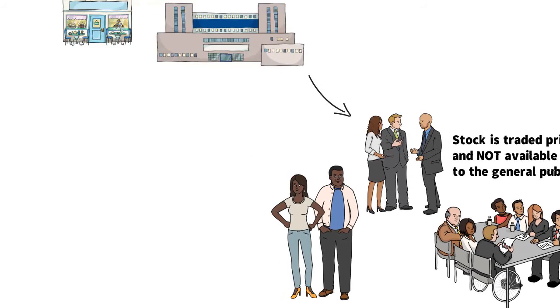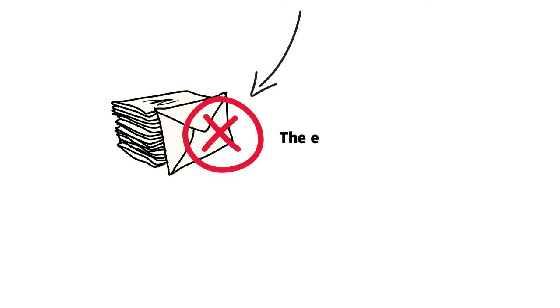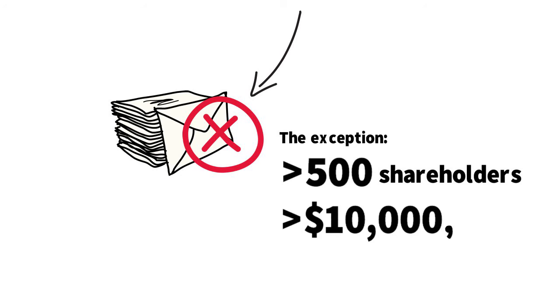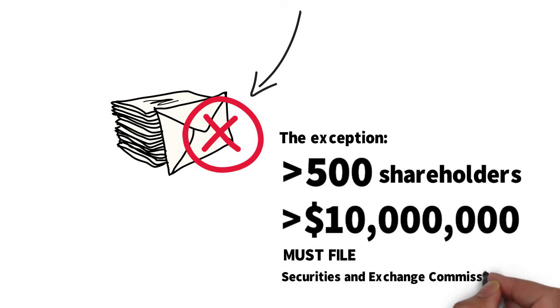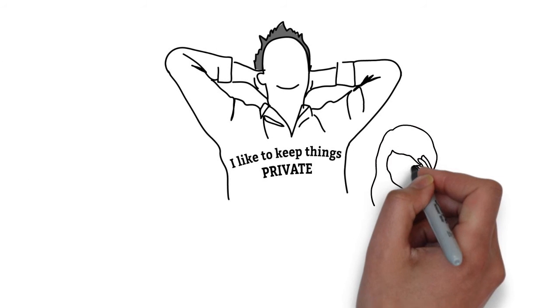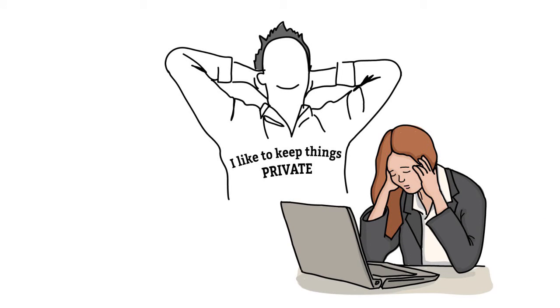Private companies typically don't have to submit filings to securities regulators, except in special circumstances. For example, in the United States, privately held companies with more than 500 shareholders and more than $10 million in assets must file financial information with the SEC. For most private companies, you won't be able to find or verify information about their financials or locate detailed third-party research reports.